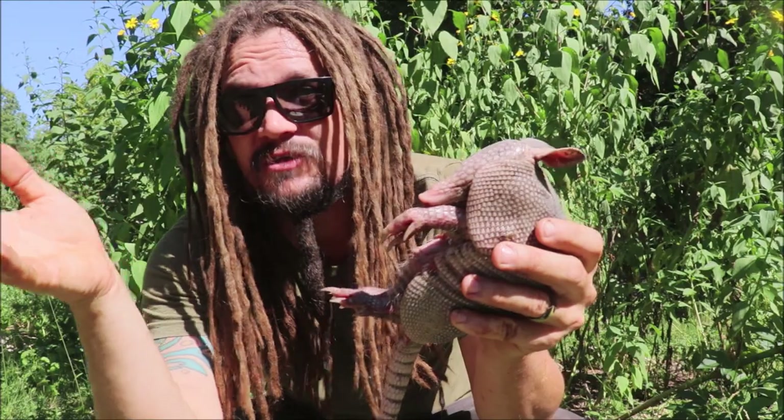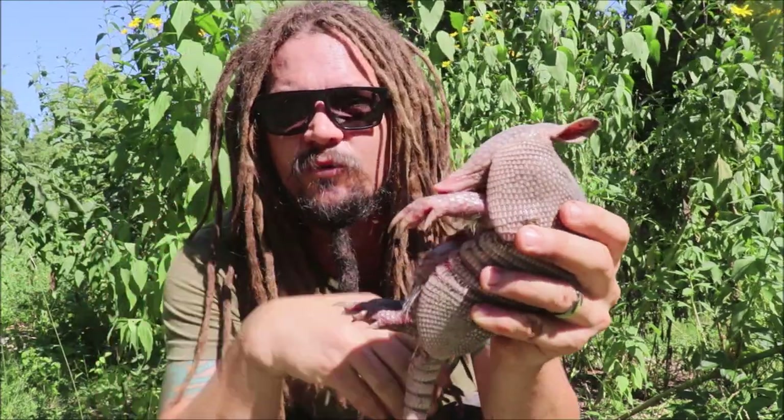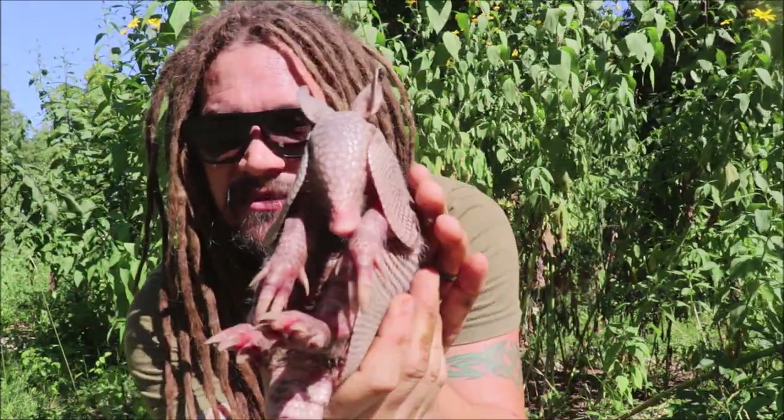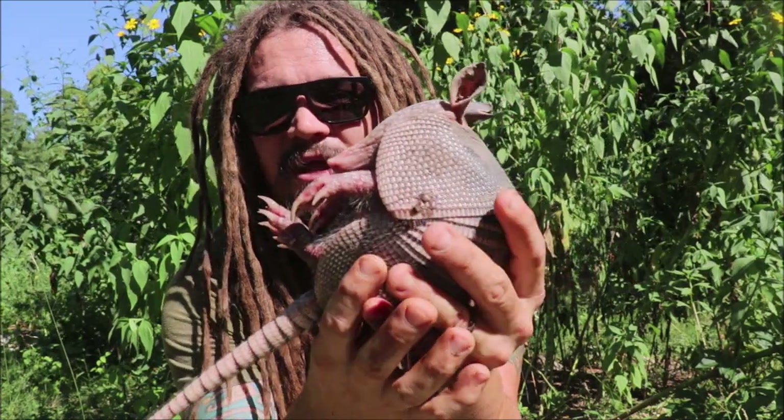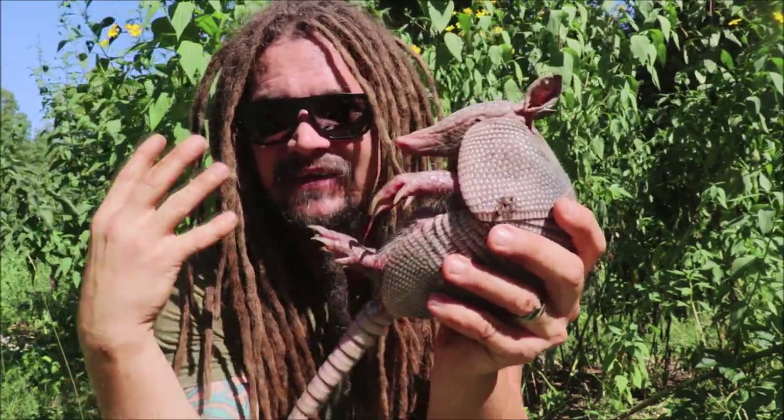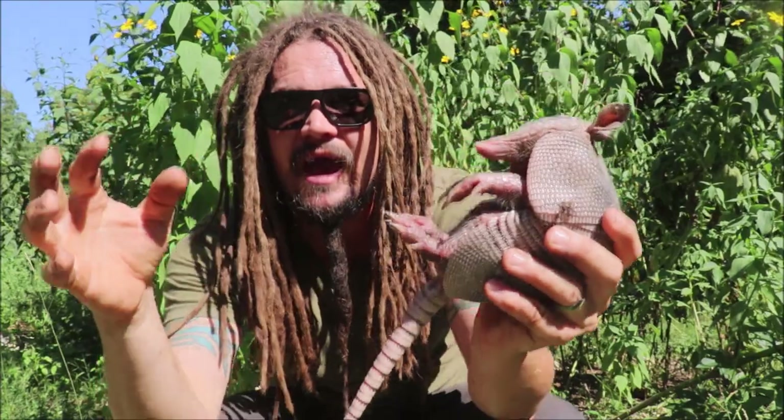That's one reason I don't feel as bad having my son catch this one — because if it was still drinking its mother's milk, it would still be in the burrow. But now that it's out, that stage of its life has kind of passed.